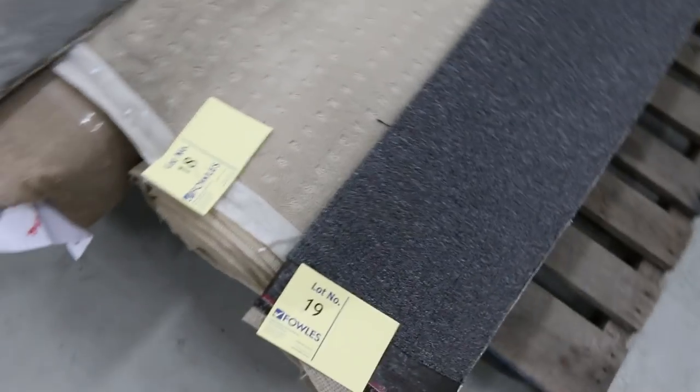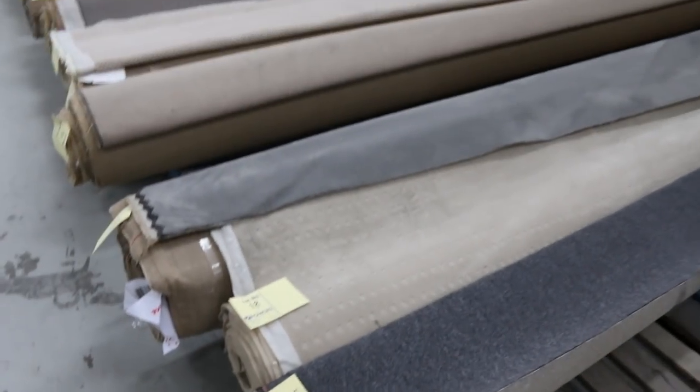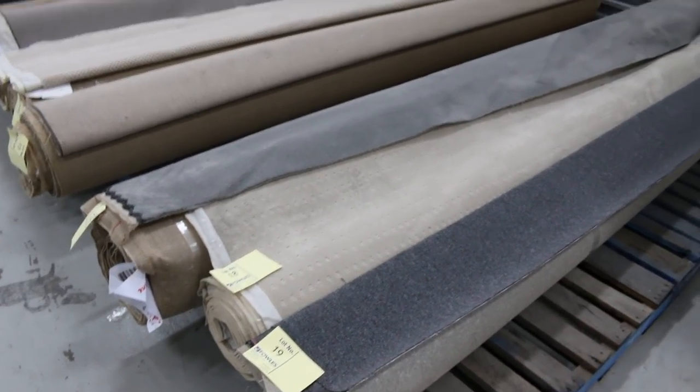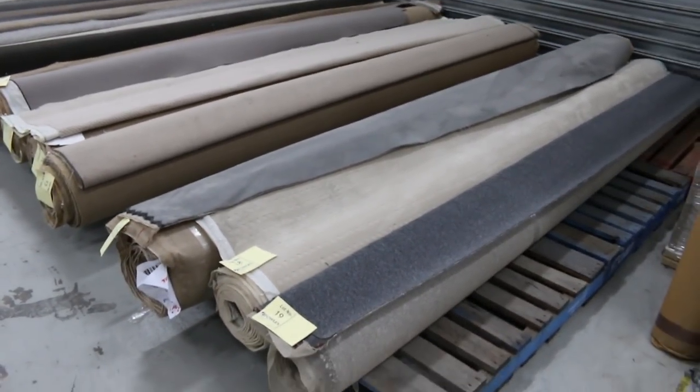Let's start off with our roll-ons and off-cuts. We've got plenty of these to get through tomorrow and as you can see we've got a bit of everything — there's nylons, wools, twist piles, plush piles, loop piles. They're all great little room lot sizes, varying anywhere from 3 metres to 6 metres, and they generally sell for $25 a broadloom metre — that's 3.66 metres wide — so you can pick up a room size of carpet for approximately $100 to $120. Awesome buying on the off-cuts and roll-ons.